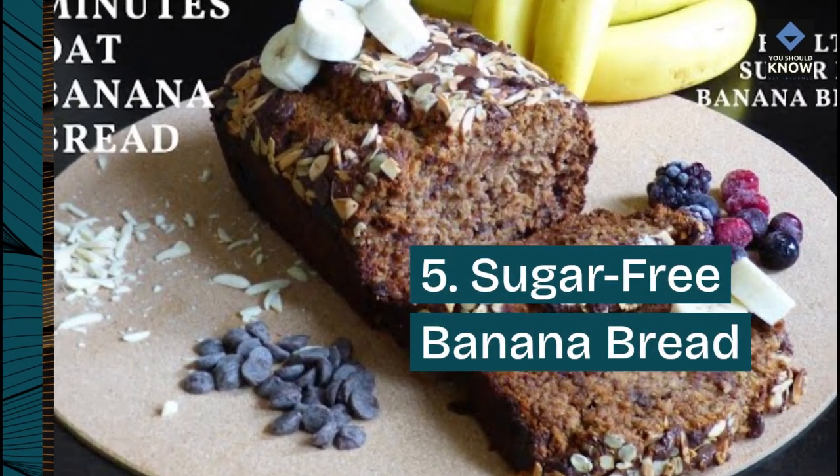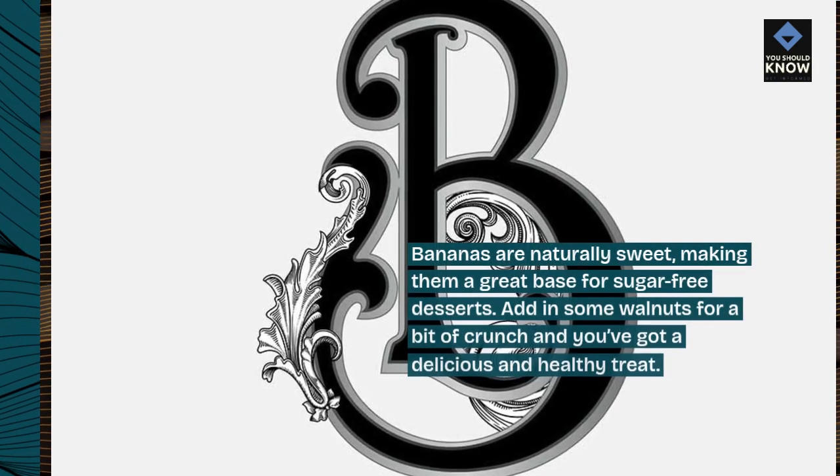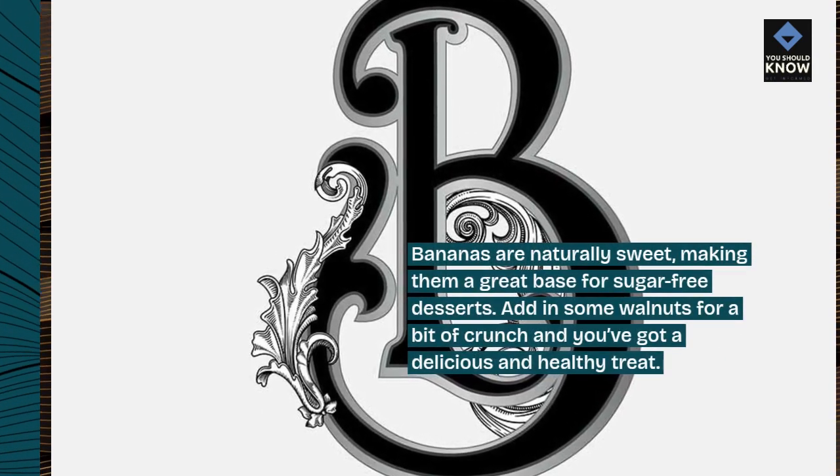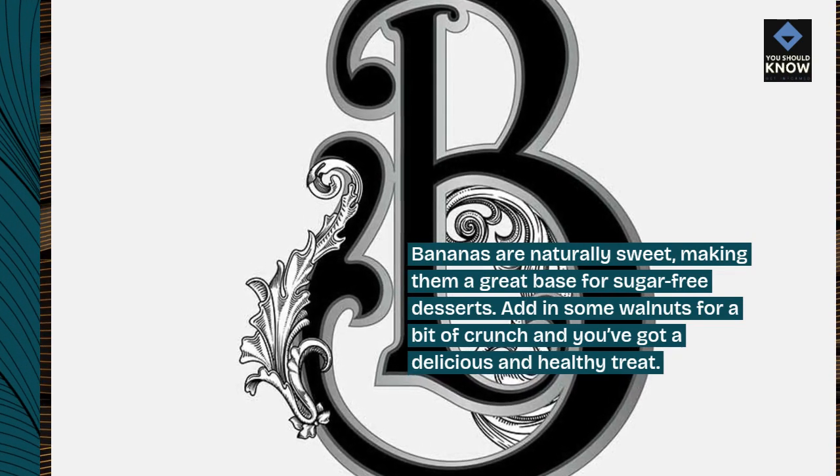Sugar-Free Banana Bread: Bananas are naturally sweet, making them a great base for sugar-free desserts. Add in some walnuts for a bit of crunch and you've got a delicious and healthy treat.